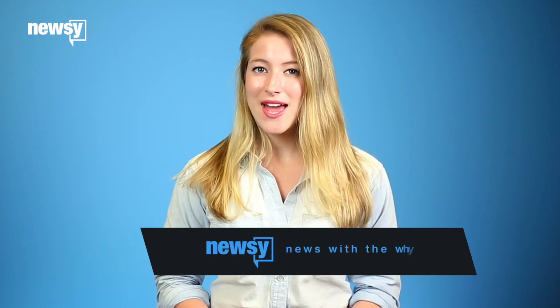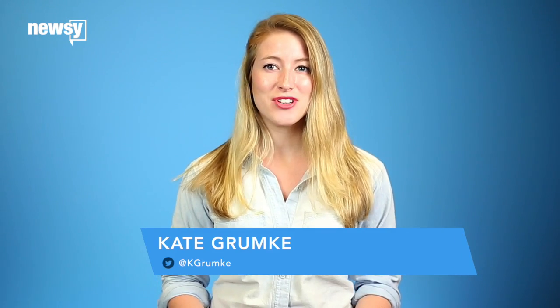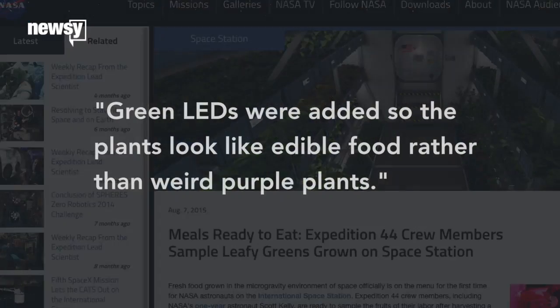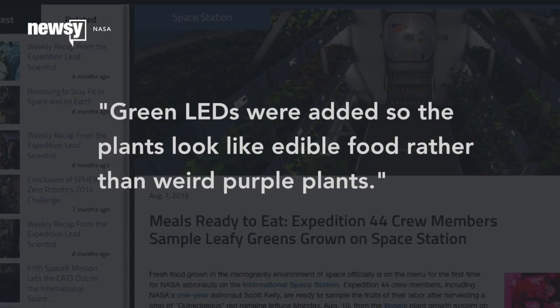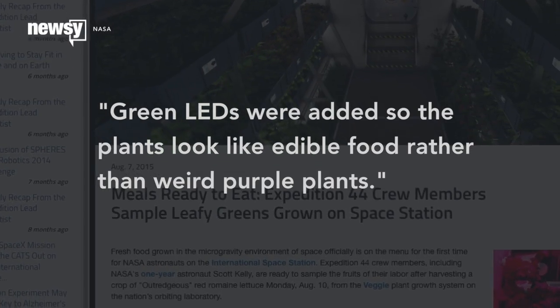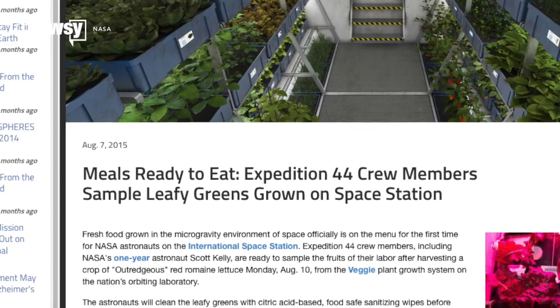NASA has found red and blue LEDs are the most power-efficient lights and give plants all the wavelengths they need to grow. Green LEDs were added so the plants look like edible food rather than weird purple plants — which seems like a bit of a missed opportunity. Who wouldn't eat purple space lettuce?